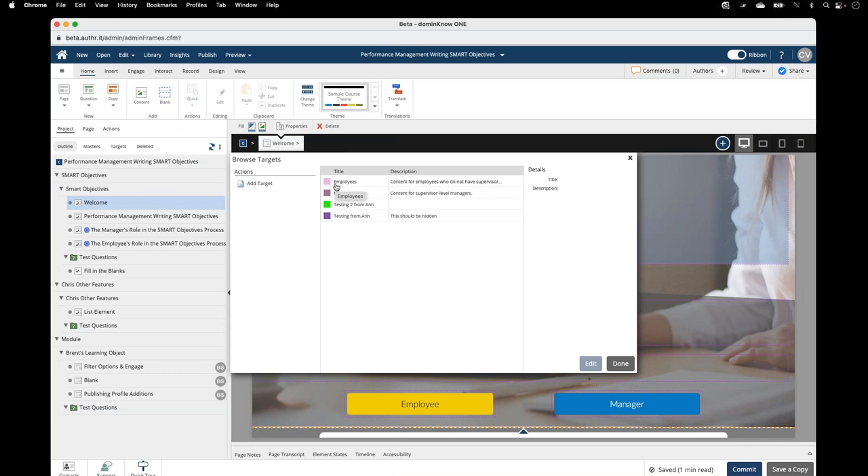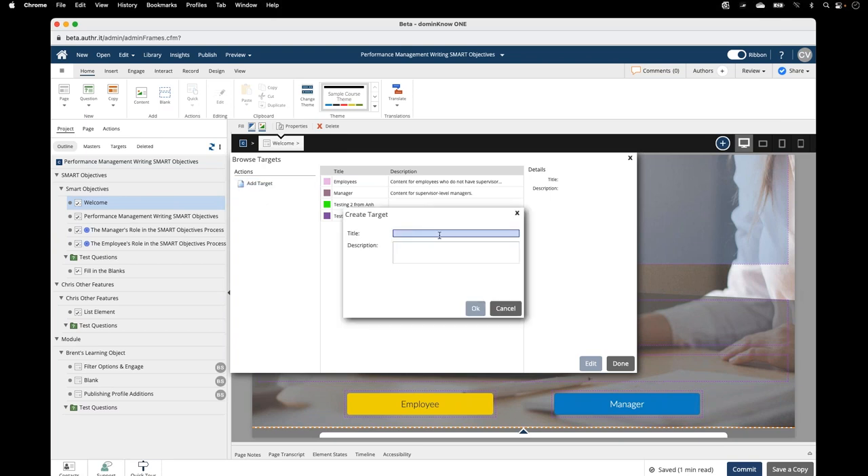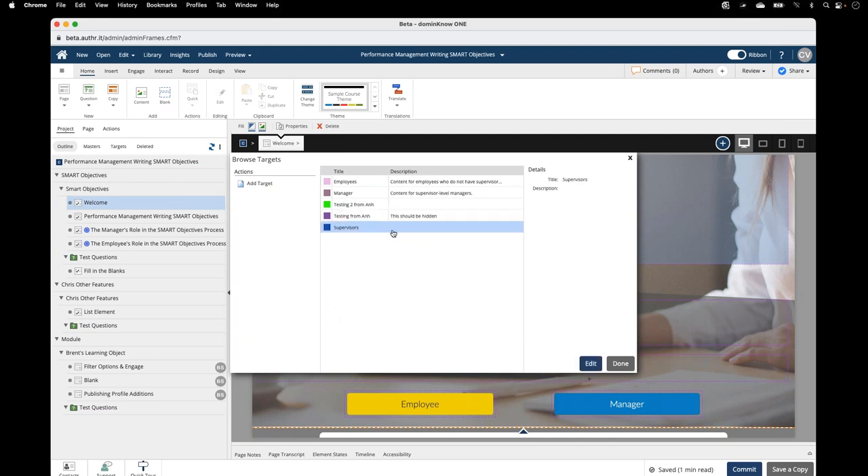We've got a couple set up here — content for employees and content targeted for managers. Adding a target is straightforward: click add target, give it a title, and optionally a description. Maybe there's an additional audience called supervisors — pretty straightforward, it gets added here. You need to set these up first so they're available when you are doing work in a content project where you want to take advantage of them.